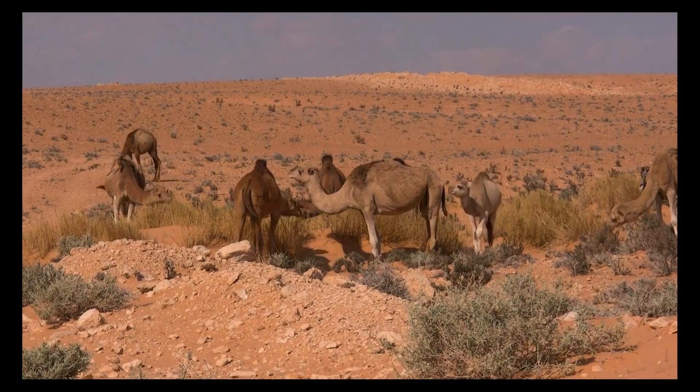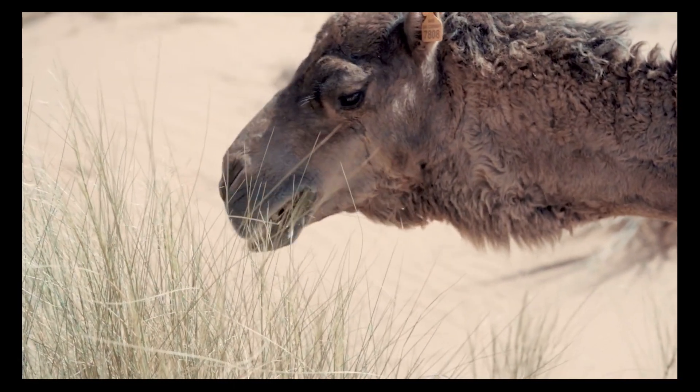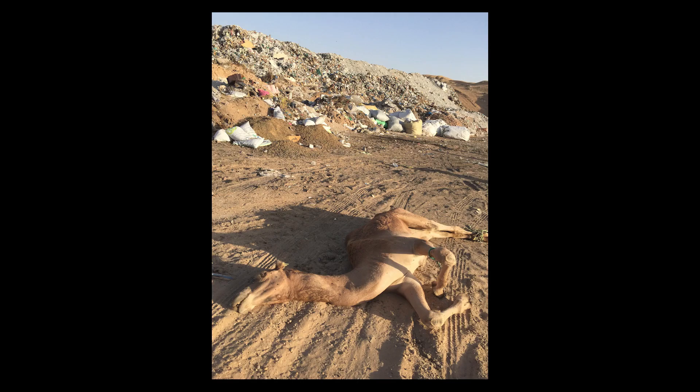We call these masses a poly-bezoar. So why are camels eating plastic? From the camel's perspective, if it's not sand, it's food. Food is so scarce out there — there are a few trees called acacia trees. If a plastic bag is stuck in a tree, from a camel's perspective it's part of the tree, and they eat it.